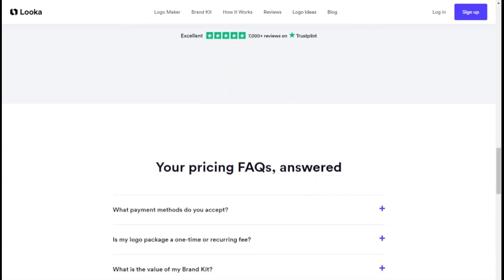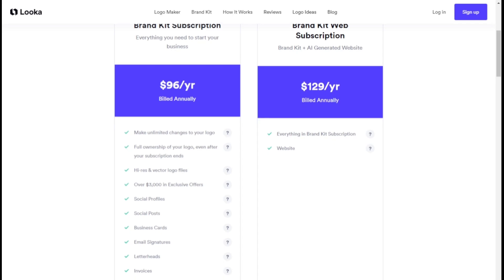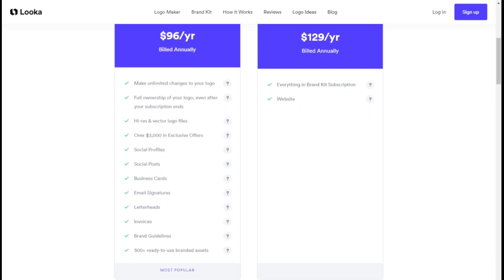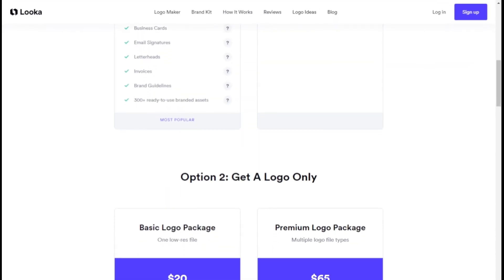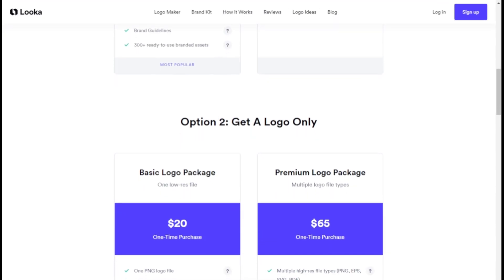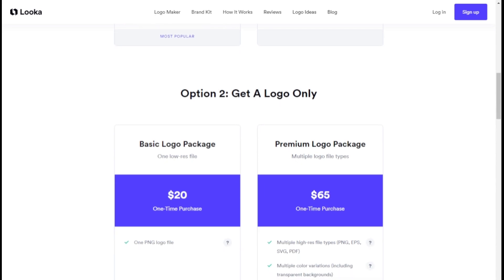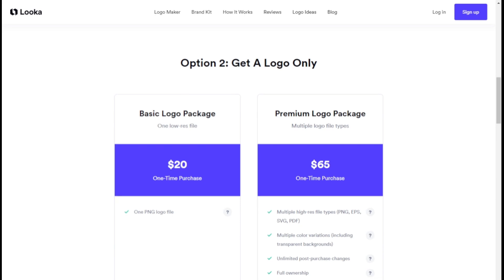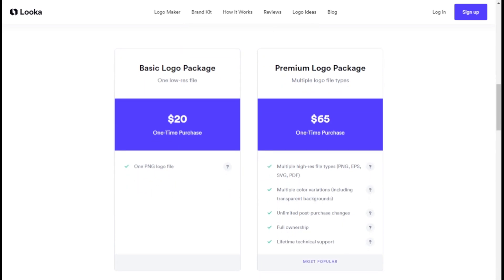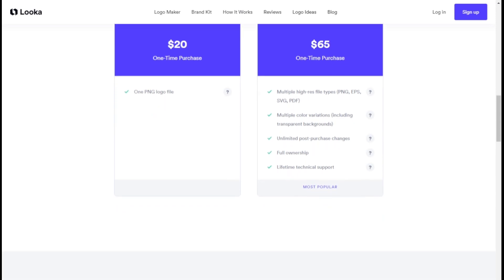For those looking for a more comprehensive solution, Luca also offers a brand kit web subscription that includes everything in the brand kit plus a website. For those who prefer a more basic approach, Luca offers a logo-only package. The basic logo package includes a single PNG logo file, while the premium logo package provides multiple high-resolution file types, color variations, unlimited post-purchase changes, full ownership, and lifetime technical support.